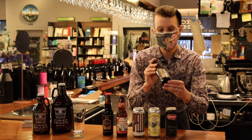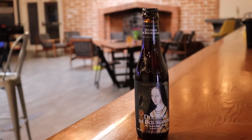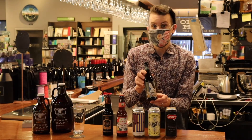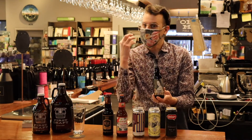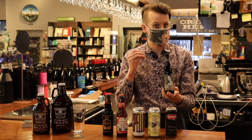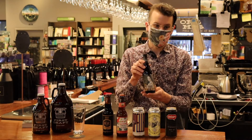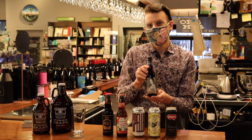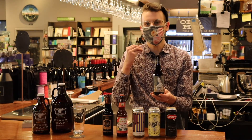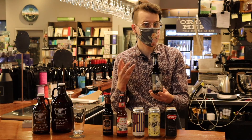Now we've got one of the most iconic sours in the game right now — this is Duchess de Bourgogne. It's a Flanders red ale, so it's going to be tart, with notes of apple cider vinegar on the nose. It's going to be a little more sour than what you might be used to if you're not into the sour style. I'd recommend pouring it into a snifter or even a wine glass and really slowly enjoying the different notes. It's almost like drinking kombucha or a natural red wine.